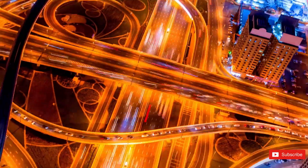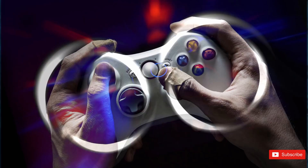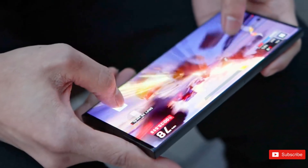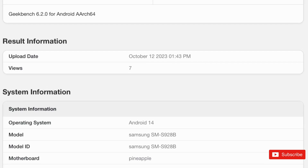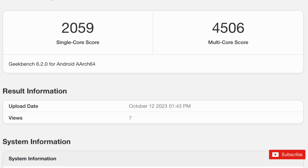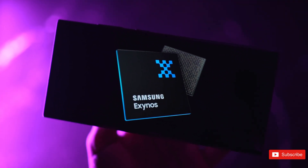These Geekbench entries have confirmed some rumors that have been circulating for months. However, there is a twist when it comes to the version of the Galaxy S24 Ultra that will be available for sale in the US and Europe. It has also made an appearance on Geekbench. This benchmark confirms that in Europe the S24 Ultra will be equipped with the Snapdragon 8 Gen 3 chipset, while the base and plus models in the region will feature the Exynos 2400 chip instead.